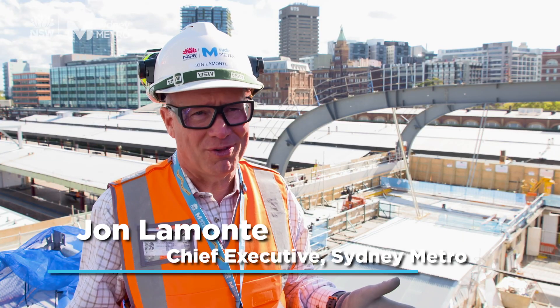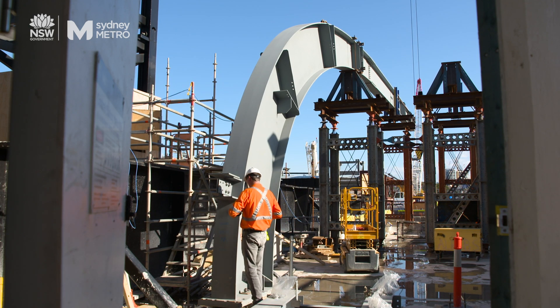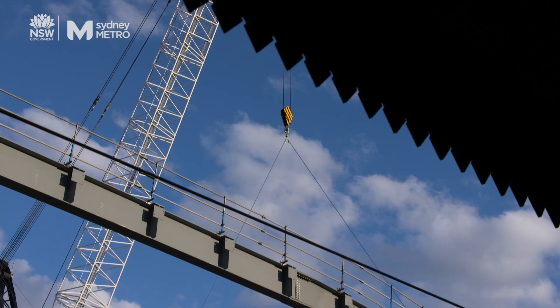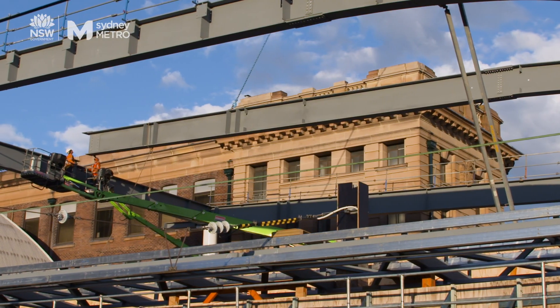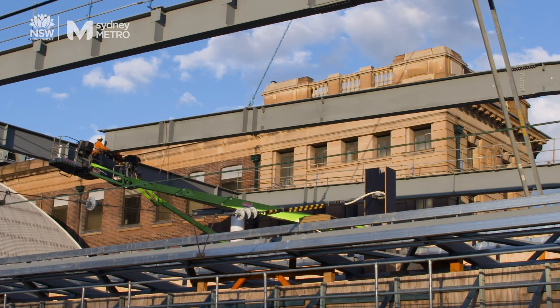Here at Central Station it's a hive of activity. Just behind me is the last of the arms that form the new Northern Concourse canopy, just about to be lifted into position. The canopy is going to stand 16 metres above our mezzanine floor below. These canopy arms are 21 metres long.